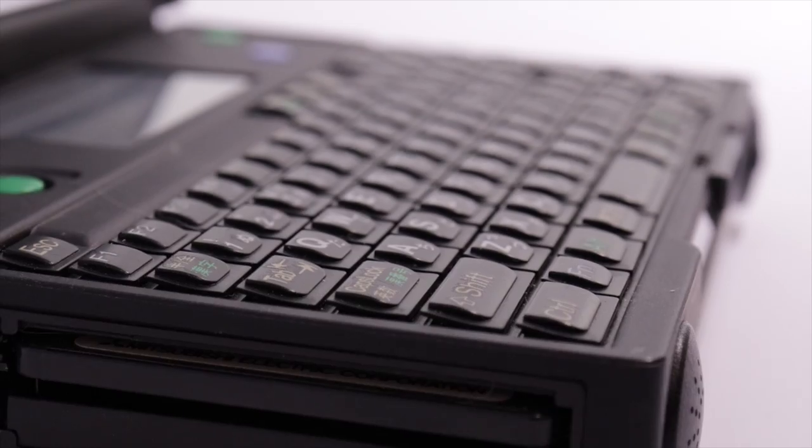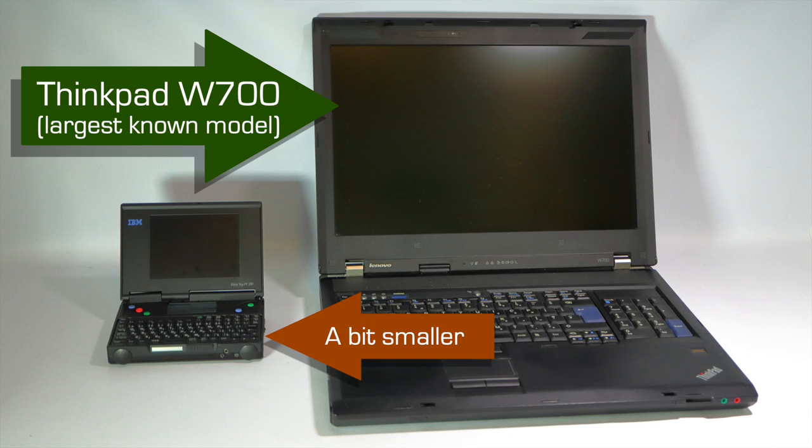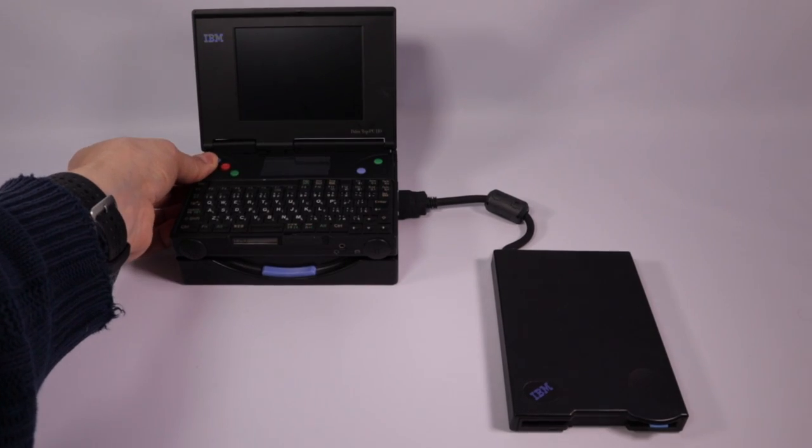Hello? Hello? Is that 1995 calling? It makes phone calls. Its keyboard's a bit like a Blackberry — remember them — and it's from 1995. Think of it as either a clown car ThinkPad or a Sony Walkman running Windows. Unless you're of a certain age and hail from Japan, you'd have to be a real anorak to have seen one of these. This is the IBM PC110.